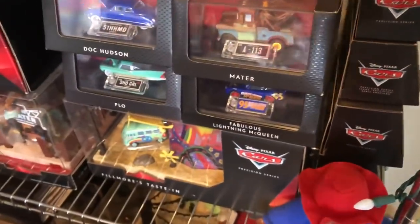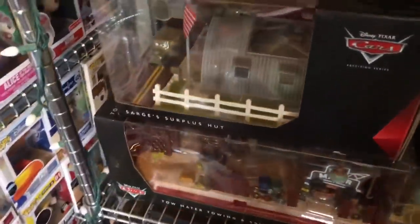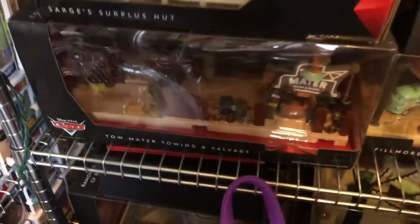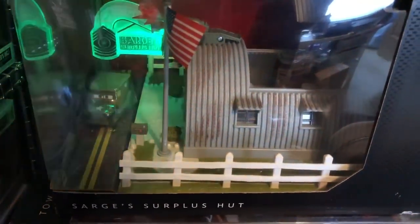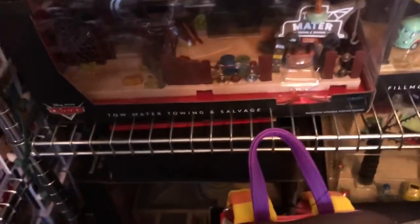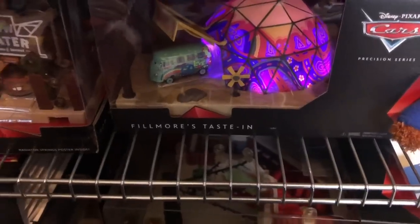Down here we have the Precision die cast that goes with the Precision Series set. I'm about my cars — don't play with the cars. These are becoming hard to get, I'm not gonna lie. All of these light up. Let me see if I can turn on Sarge for y'all — see how they light up. Oh, that's cool! Look at that. All of them light up. I ain't messing with Mater though — last time I messed with that one the top wouldn't come off.